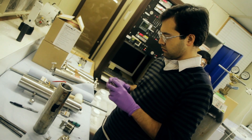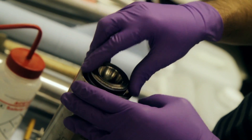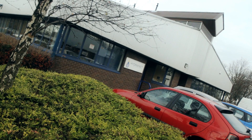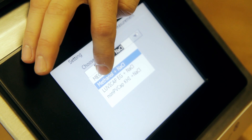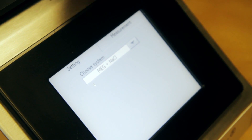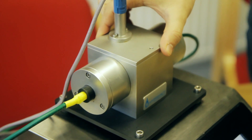Spin-out companies that develop tools and techniques to help industry partners highlight some of the IPE's successes. One spin-out success is Hydrafact, which has developed software and hardware to monitor and inhibit gas hydrates in oil and gas production systems. These hydrates build up in production pipelines and can cause blockages that cost the industry millions of dollars in lost production every year.